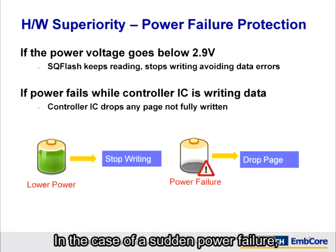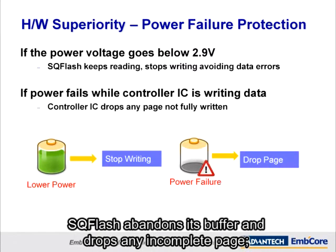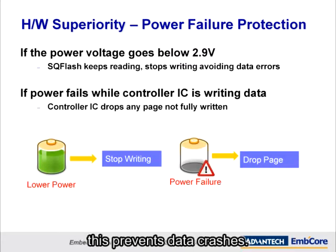In the case of a sudden power failure, SQFlash abandons its buffer and drops any incomplete page. This prevents data crashes.